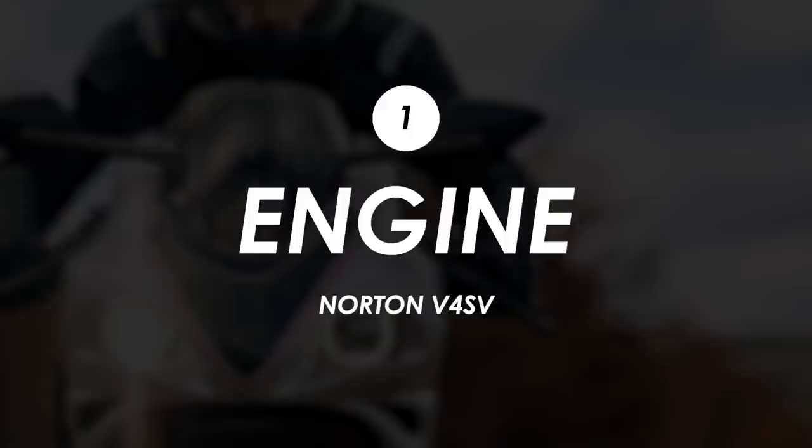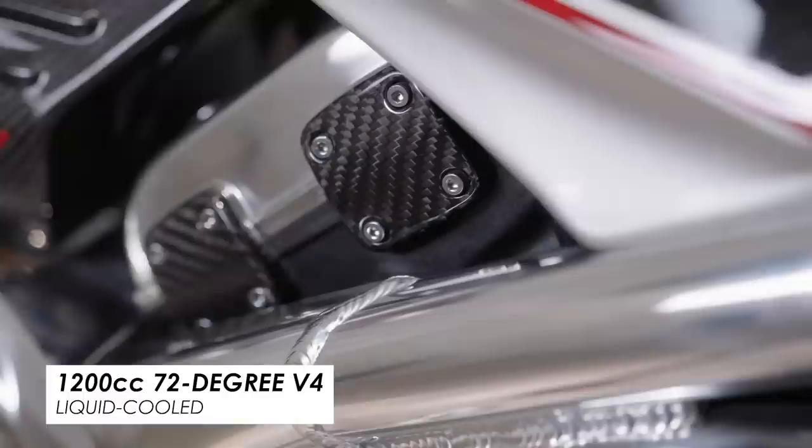First up, you do get quite a tasty-looking engine. It's their liquid-cooled, 1200cc, 72-degree V4. And as you'd imagine, it does sound pretty sweet.